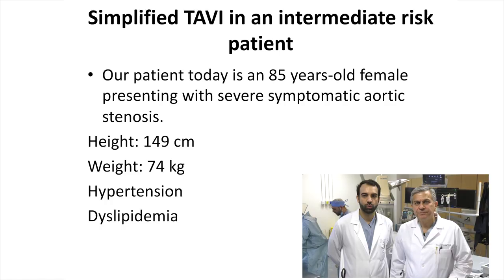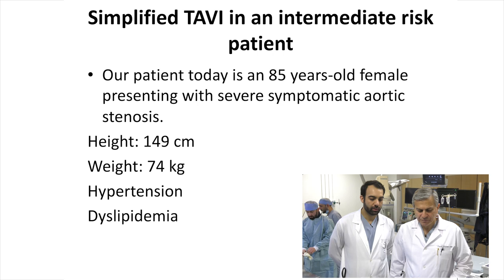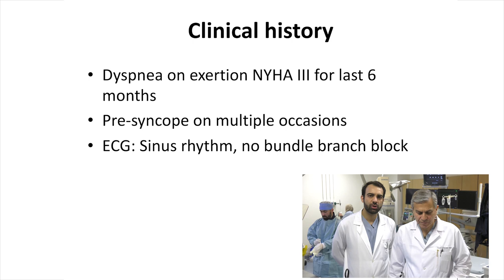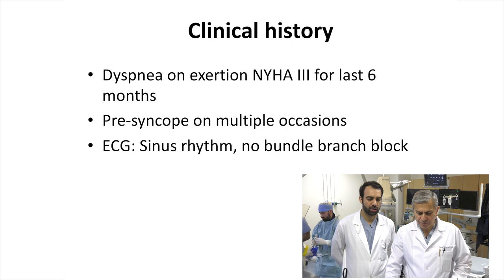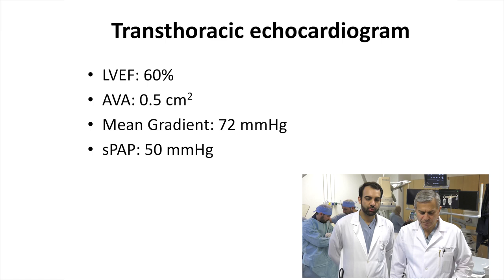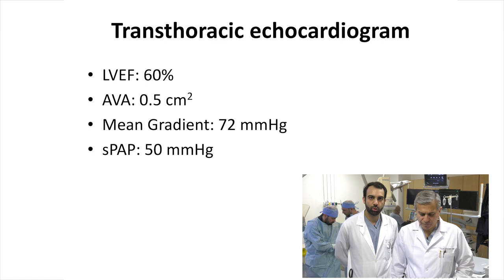So Fadi, why don't you start summarizing the case for us? We have an 85-year-old lady today who has symptomatic severe aortic stenosis. She weighs around 74 kilograms, she has hypertension and dyslipidemia. She's been having dyspnea on exertion for the last six months with New York Class III symptoms. She had pre-syncope on multiple occasions. EKG showed sinus rhythm and no bundle branch block. Labs show hemoglobin of 11.9, creatinine of 0.7, and ProBNP of 1,200. Echocardiogram shows normal ejection fraction, very critical aortic stenosis with a valve area of 0.5, mean gradient of 72, and pulmonary hypertension of 50.